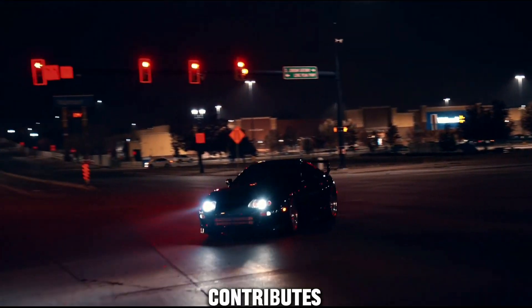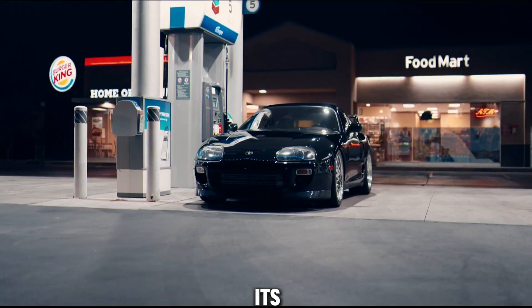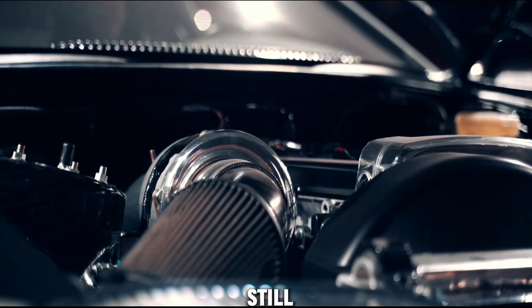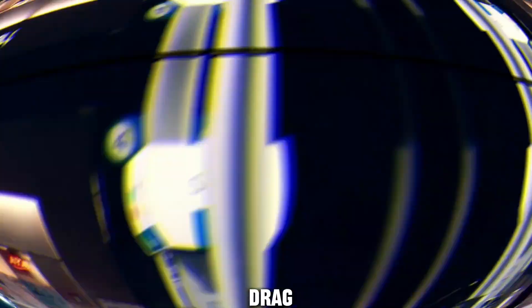The twin turbo setup contributes to its impressive power potential, making it a staple in the tuning community. Its legacy extends beyond its original production years, with many still seeking vehicles equipped with this engine for various applications, including drifting and drag racing.